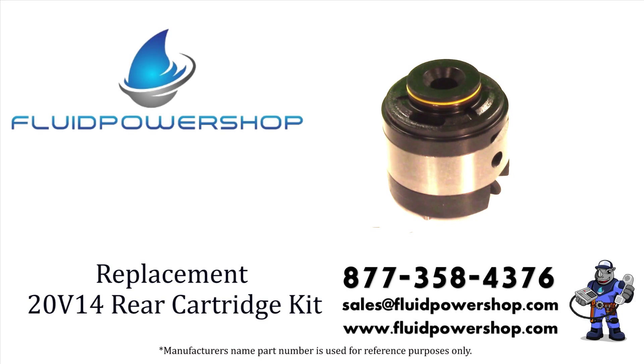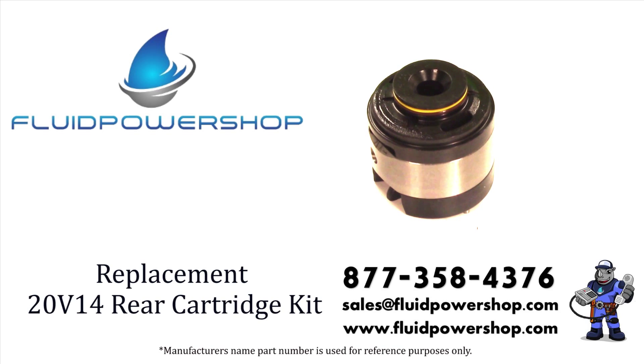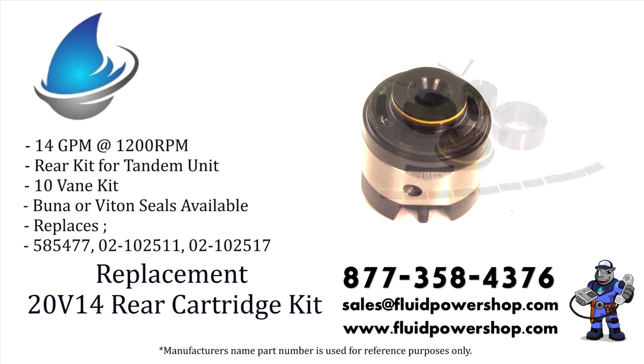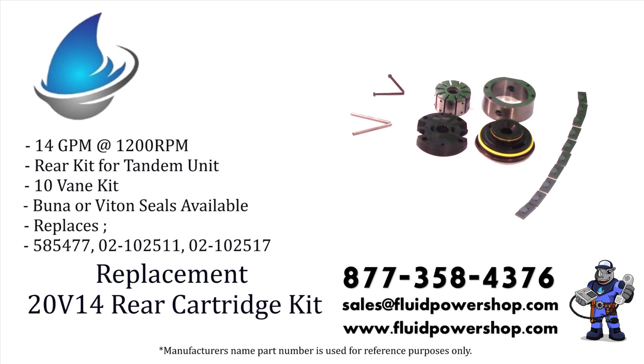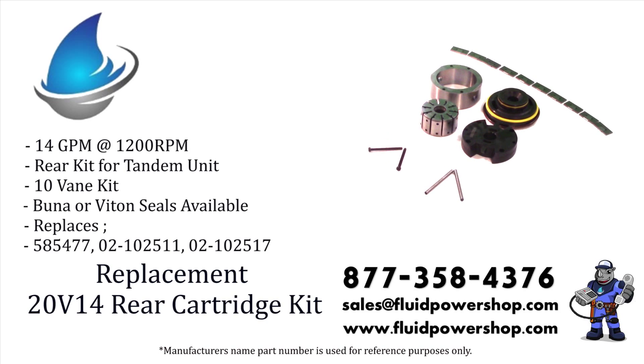Fluid Power Shop supplies everything you need from Vickers VHO VQ Hydraulic Pumps — shafts, cart kits, cam rings, and seal kits on the shelf ready to go. Every variation of the Intravane Pump Series can be built same day for immediate shipment.